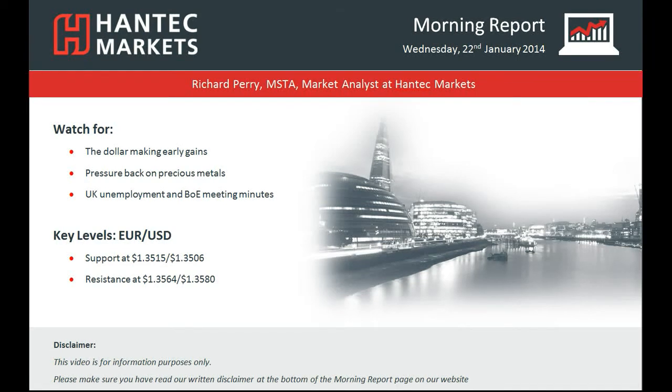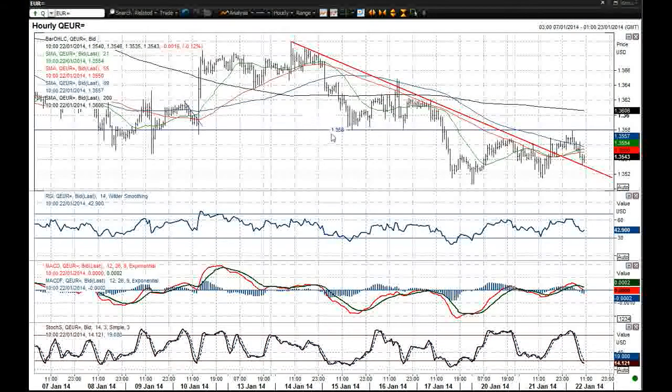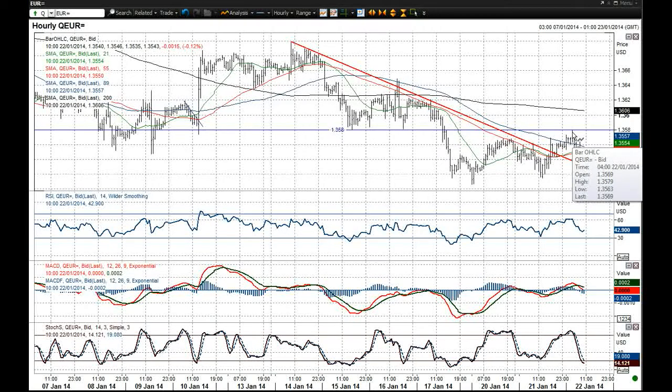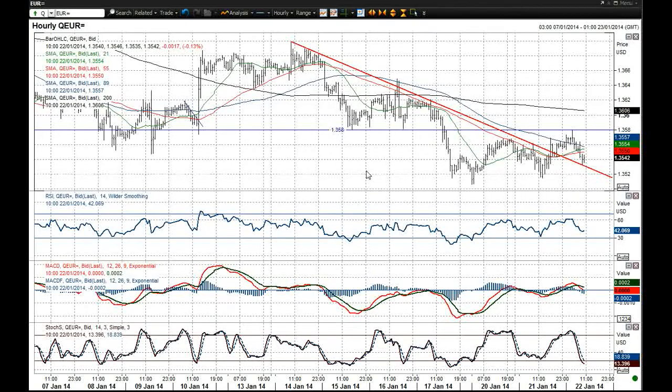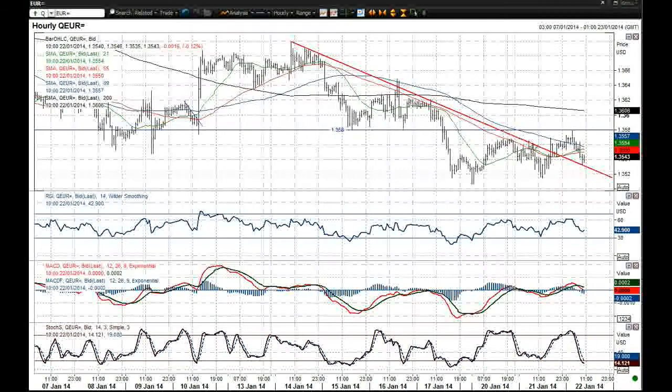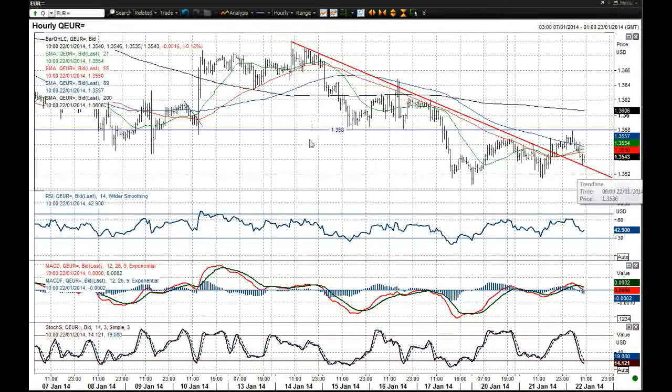This EURUSD chart has had a fairly decent rally in the last day or so back towards that $1.3580 resistance that we talked about yesterday, hitting pretty much bang on overnight at $1.3579. This suggests it has broken that downtrend that had been in place on the hourly chart over the past five days, but now I think could be an opportunity to sell it once more. The momentum indicators have rolled over again and the stochastics are in decline.